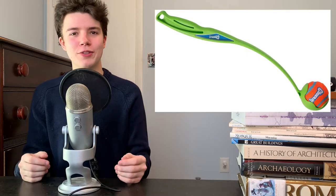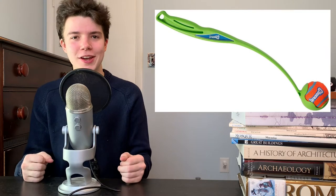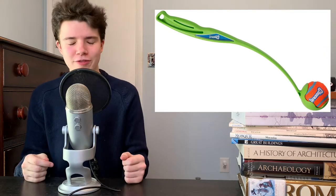Funnily enough, those modern plastic ball throwers that you might see at a dog park operate with a very similar principle. Though I'd much rather be on the far end of a ball thrower rather than a spear from an Atlatl.